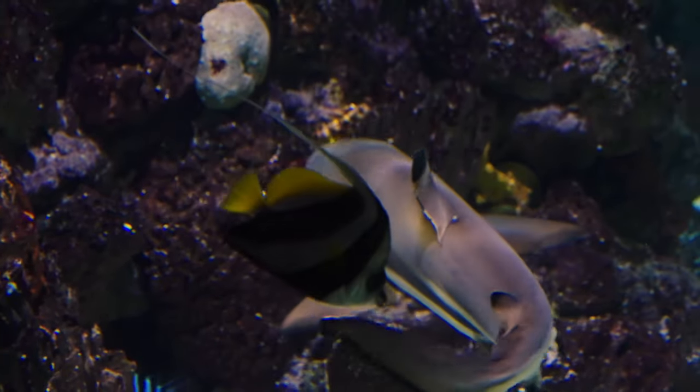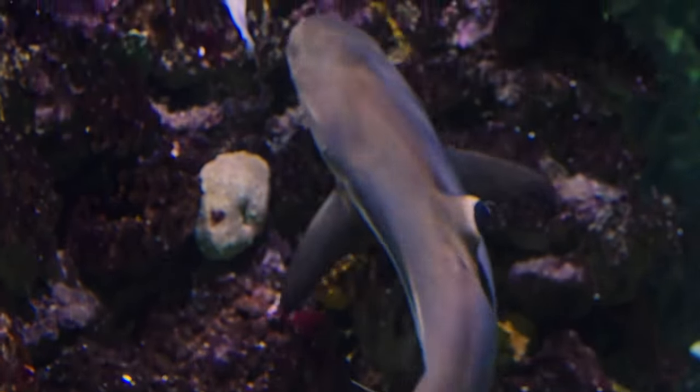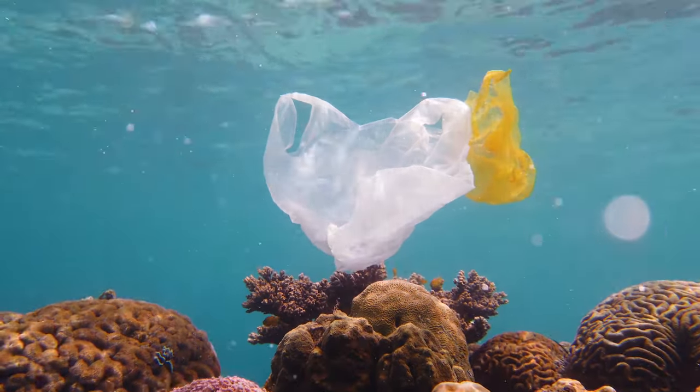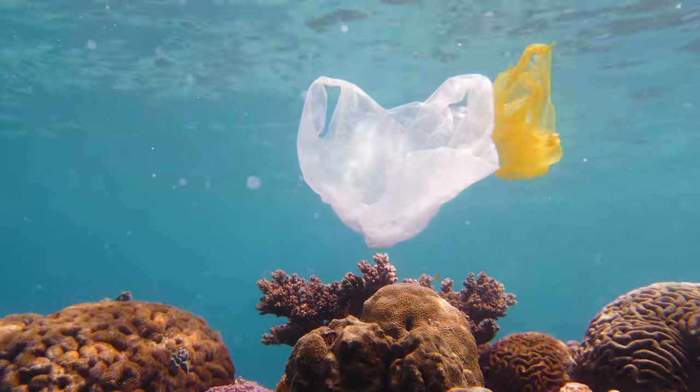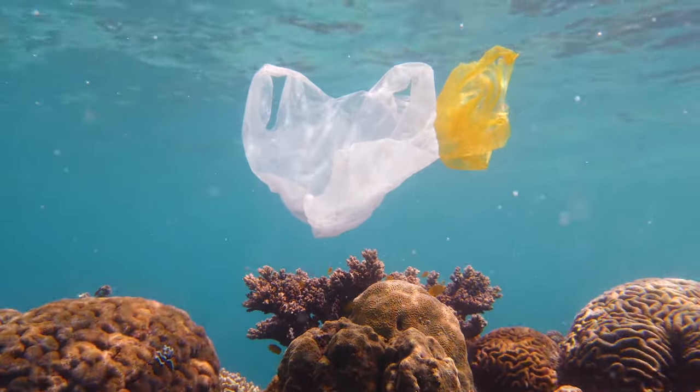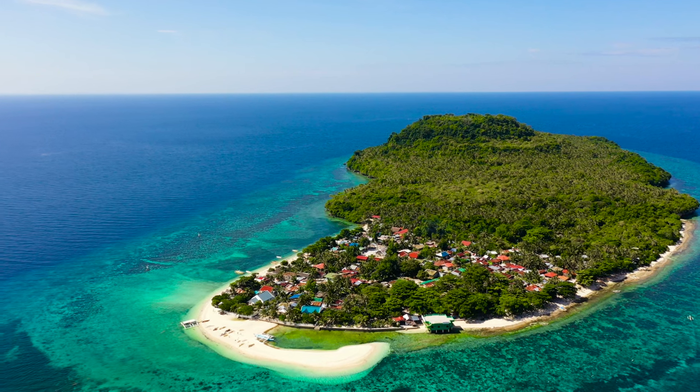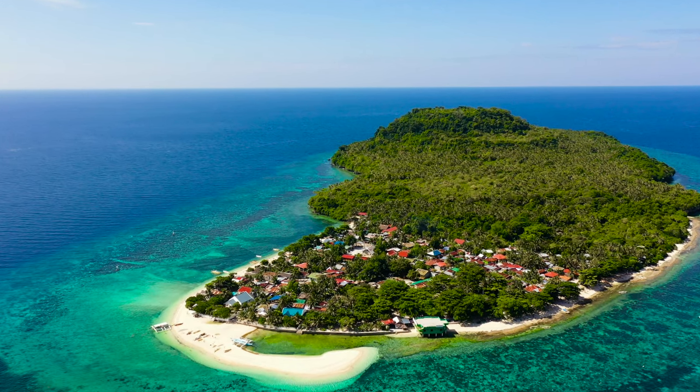Sadly, many reefs are in danger. Scientists are worried about threats to coral reefs, like pollution sometimes spilling into the ocean, or fishing and boating damaging fragile reefs. But there is good news. Many people are working to save reefs. Volunteers help clean up pollution on land and at sea.